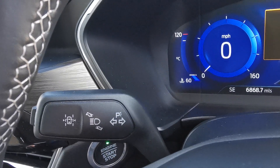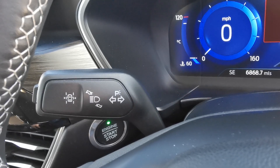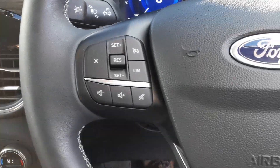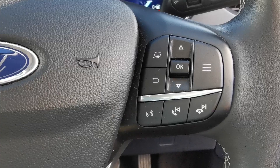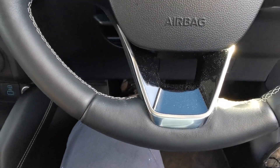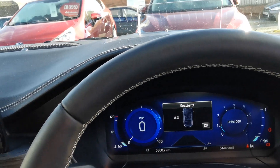On the end of the indicator stalk there are controls for the lane keeping mode. There is cruise control and a speed limiter. On the other side of the steering wheel you've got controls for answering and rejecting phone calls and voice control if your phone is compatible. The steering wheel is leather with light grey stitching.